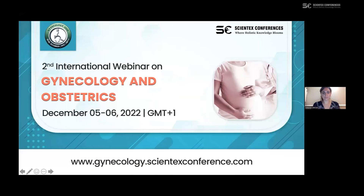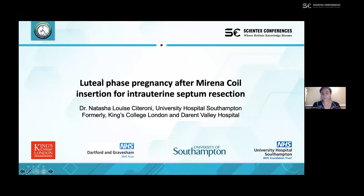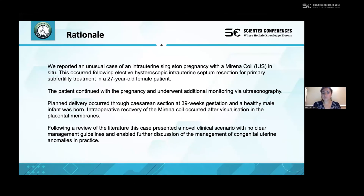Today I'm presenting a case report on a luteal phase early pregnancy after a Mirena coil insertion, which was inserted for intrauterine septum resection. Our unit reported an unusual case of an intrauterine single pregnancy with the Mirena coil in situ, following elective hysteroscopic septum resection for primary subfertility in a 27-year-old female. The patient continued with the pregnancy and underwent additional monitoring via ultrasonography. Planned delivery occurred via elective C-section at 39 weeks and a healthy male infant was born.